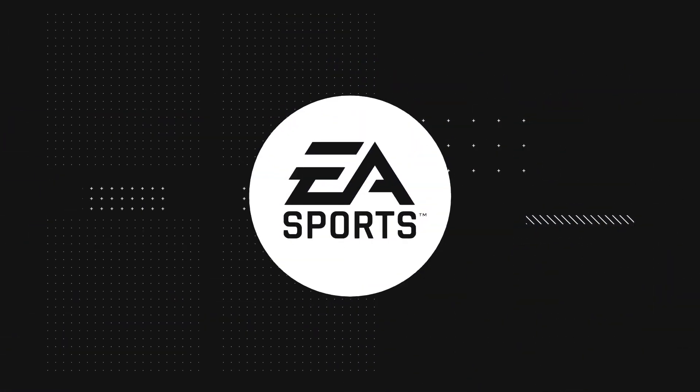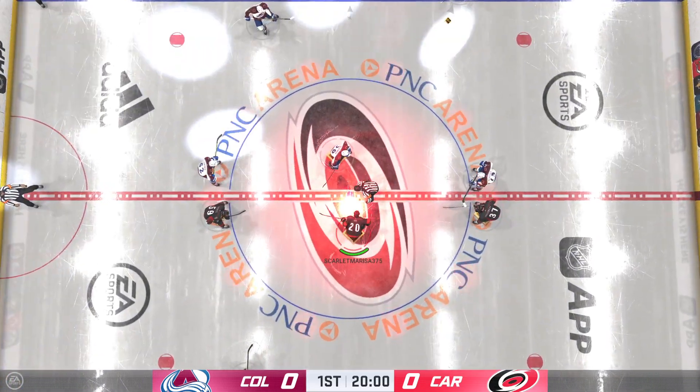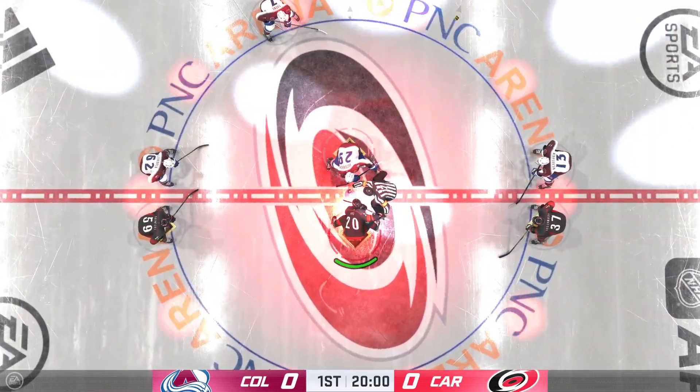Hi, everybody. Welcome to EA Sports continuing coverage of the NHL. We're in Raleigh, North Carolina tonight as the bunch of jerks are ready to surge.